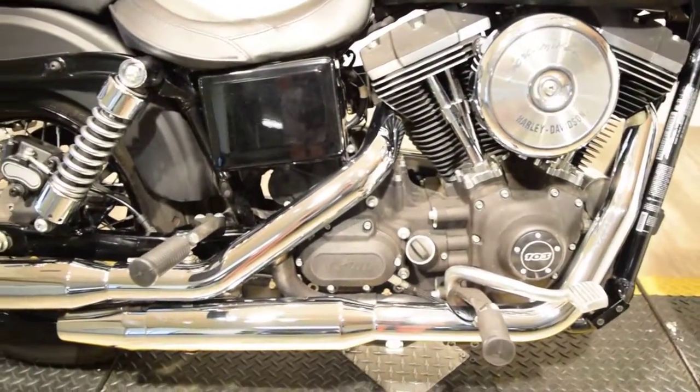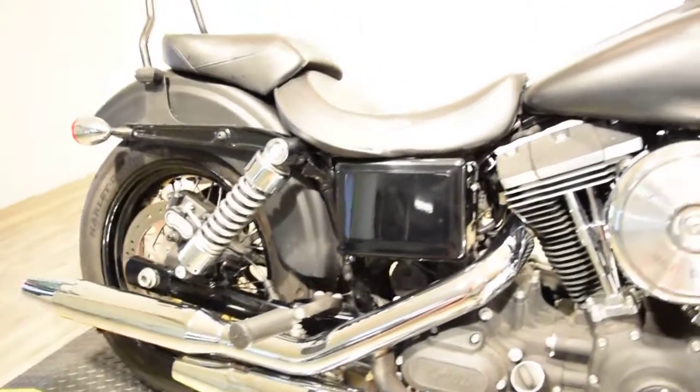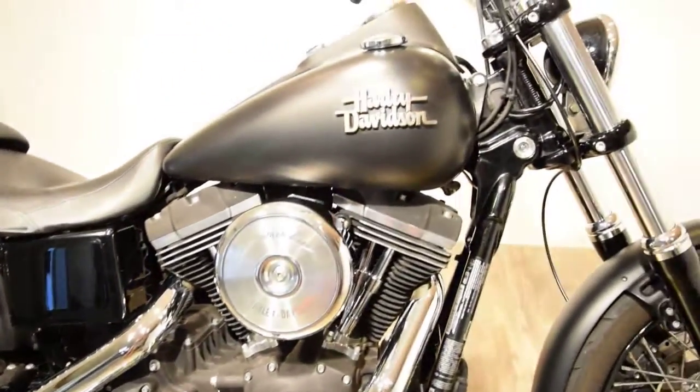There you'll find we sell over 300 other used motorcycles, all fully serviced and inspected before they leave the door.